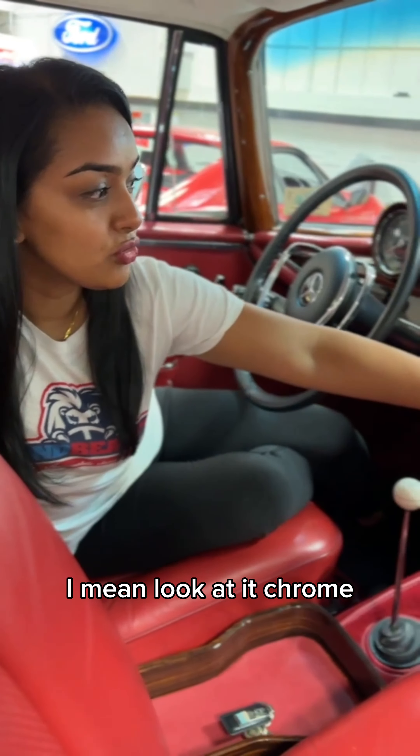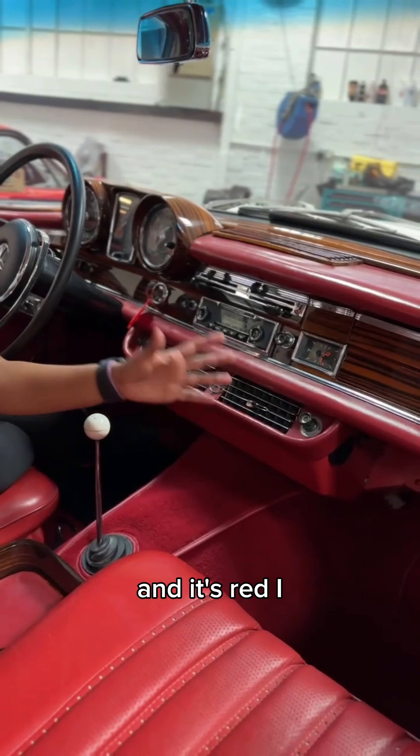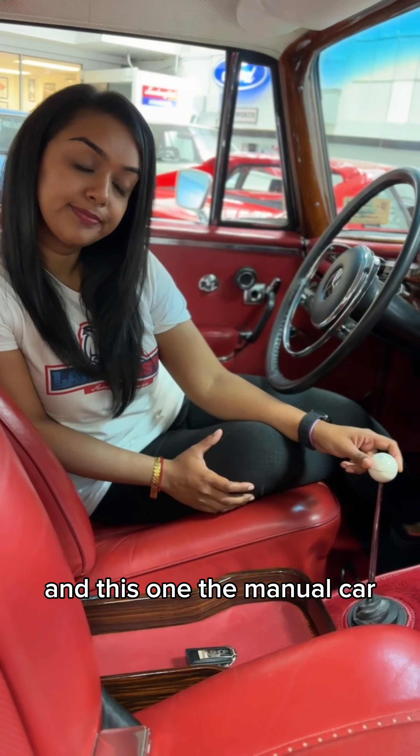Welcome to the 1967 250 SE Coupe. This dash is so mesmerizing — look at it. Chrome, big dials, the wood, and it's red. I love it. Absolutely love it.